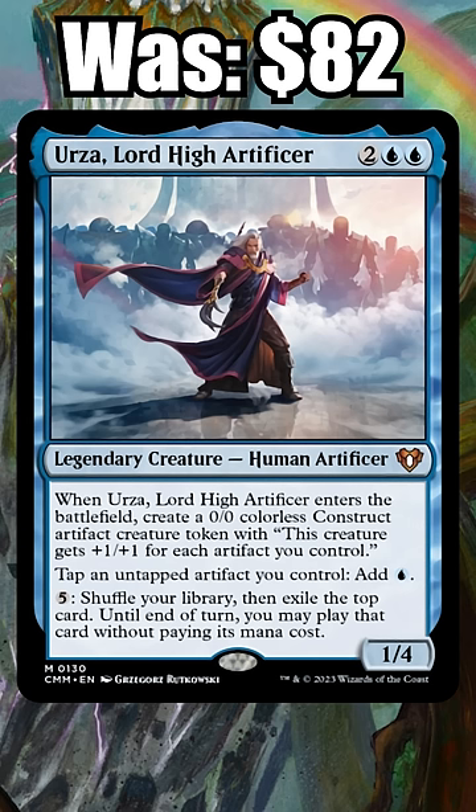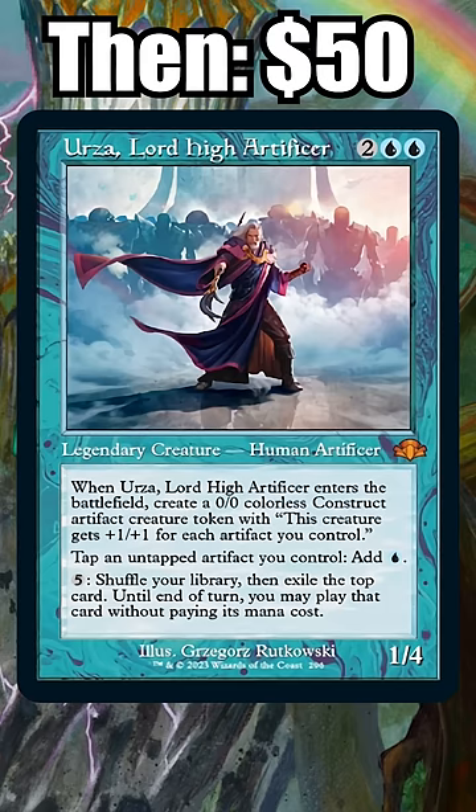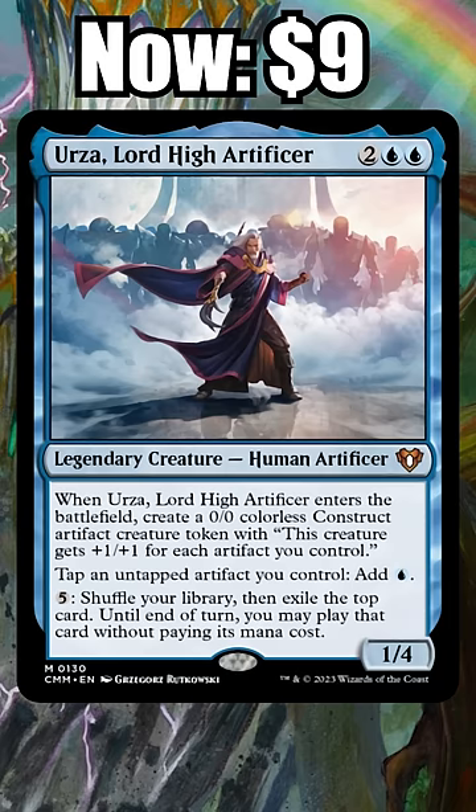Number 2: Urza, Lord High Artificer. Just a year ago Urza was pushing $80, but now thanks to multiple reprintings, the Thopter Sword combo legend is $9 and falling.